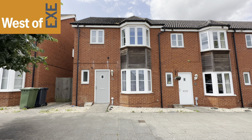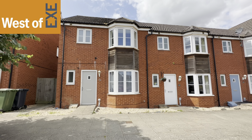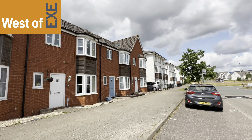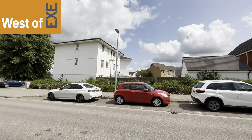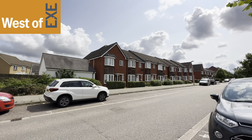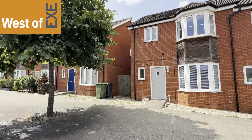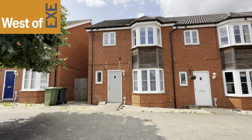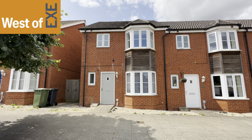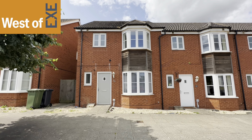So here we have number 16 River Plate Road, situated in this highly sought after residential area on the east side of Exeter, with excellent access to all amenities. There's a local train link, local Tesco supermarket, and quite good links to the major road network.